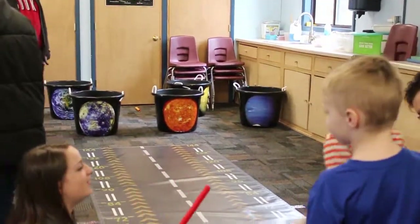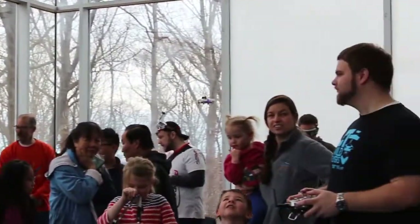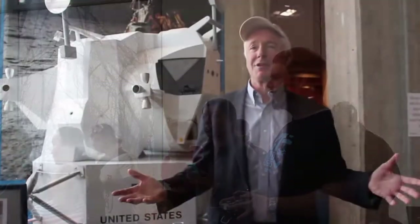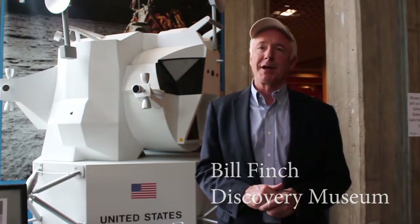Today people are blasting off rockets, learning how flying a drone works, how a frisbee works, and all kinds of things here at the Science Museum for Fairfield County — the Discovery Museum in Bridgeport, Connecticut.